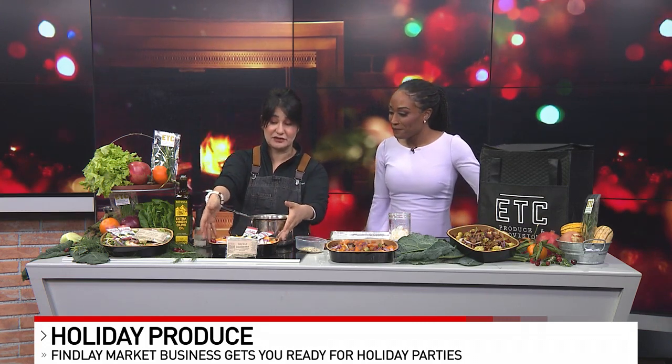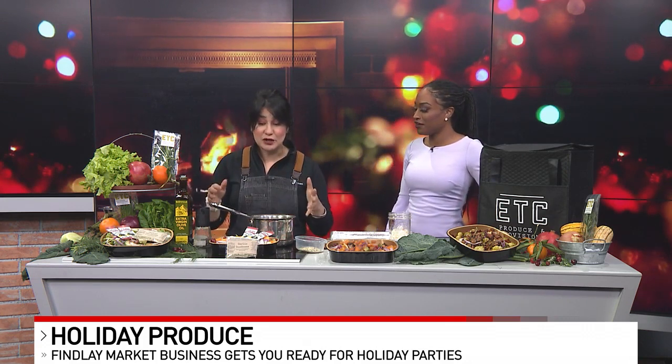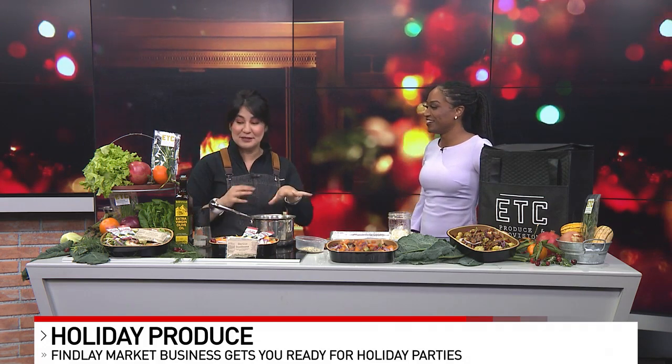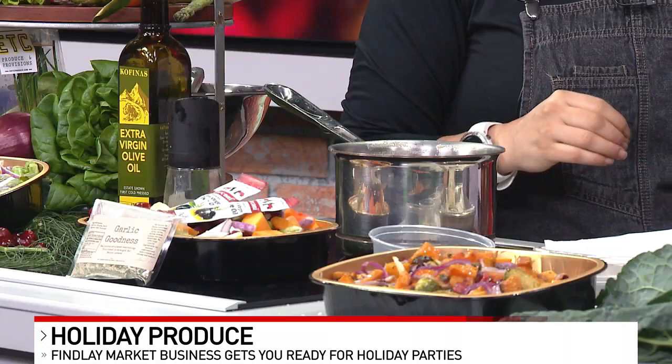So now to the fun stuff. You taught me a little trick. What are we making today? So today we're doing holiday sides — everybody's asking what am I going to do for holiday sides. So we made it super easy, ETC style. We call it a take and bake. Every single thing that you see right here on the table comes with your dish. All you have to do is literally toss it and bake it. That's it. But in between, while I'm getting this ready, I want to show you one of my most favorite tricks.